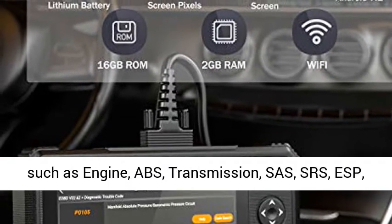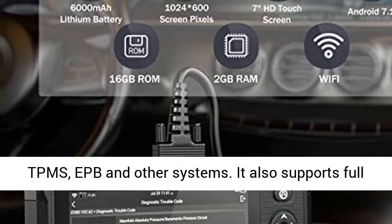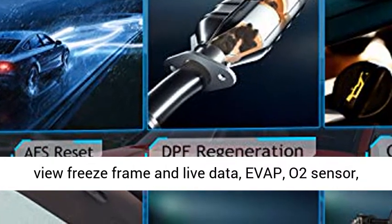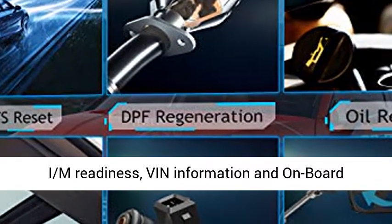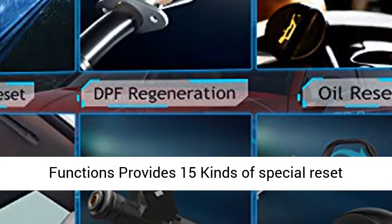All-System Diagnostic Scanner: Performs all-system diagnosis including engine, ABS, transmission, SAS, SRS, TPMS, EPB, and other systems. It also supports full OBD service modes such as read/erase fault codes, view freeze frame and live data, EVAP, O2 sensor, IM readiness, VIN information, and on-board monitoring test.